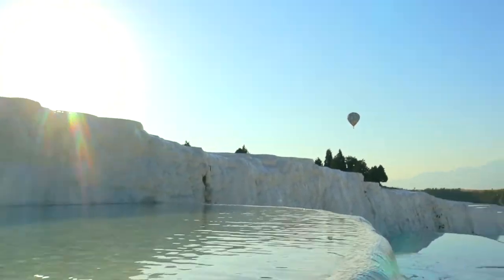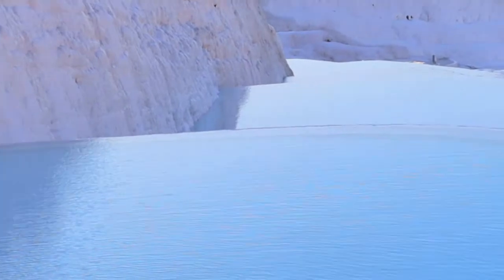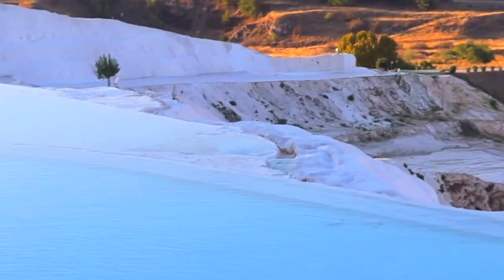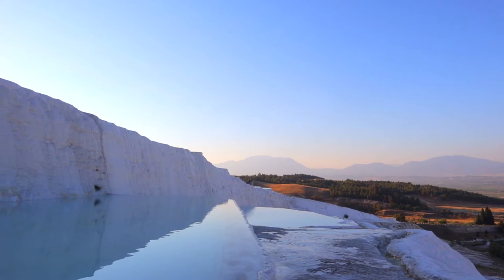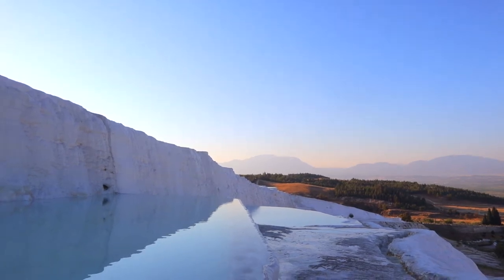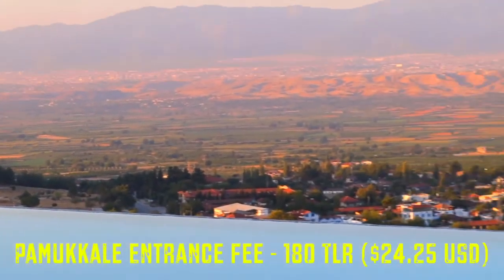The best part of waking up early here in Pamukkale is that I have the entire place to myself — literally not a single soul here. Whichever pool I want to choose, I can go for it because there is literally nobody here. The entrance fee is 180 liras for the Pamukkale falls and the museum, but absolutely worth it.